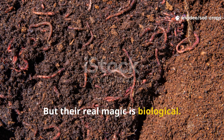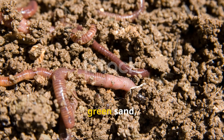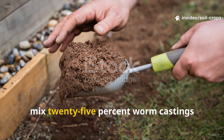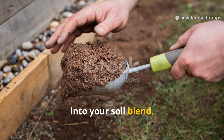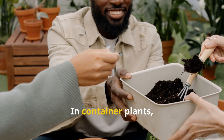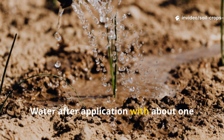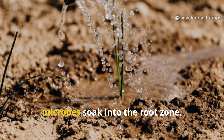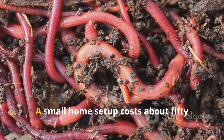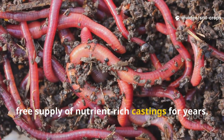But their real magic is biological. The microbes in worm castings unlock minerals from amendments like azomite and greensand, transforming them into forms plants can immediately use. For new garden beds, mix 25% worm castings into your soil blend. For existing gardens, top dress with a half-inch layer once a year. In container plants, use 10–20% worm castings in your potting mix. Water after application with about 1 gallon per square foot to help the microbes soak into the root zone. If you're ready to go all in, start your own worm bin — a small home setup costs about $50 and provides a continuous free supply of nutrient-rich castings for years.